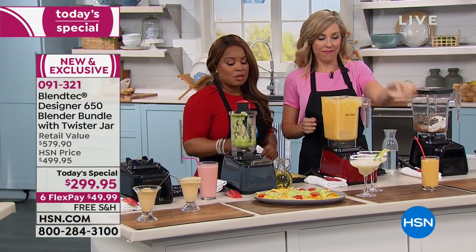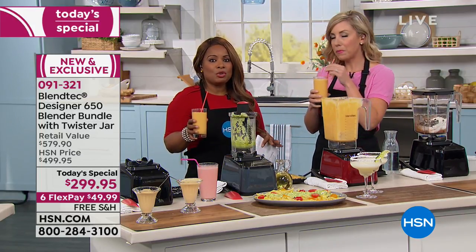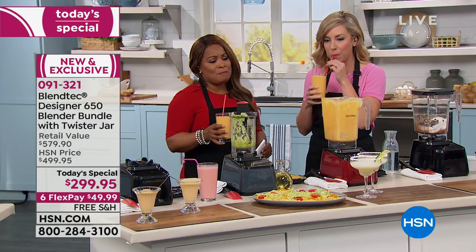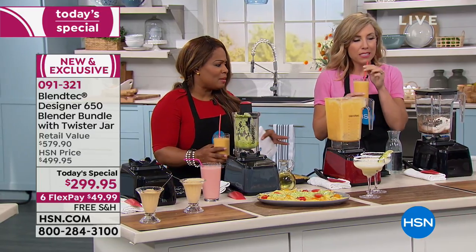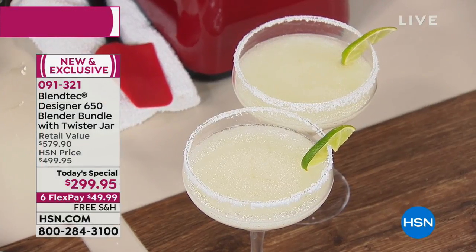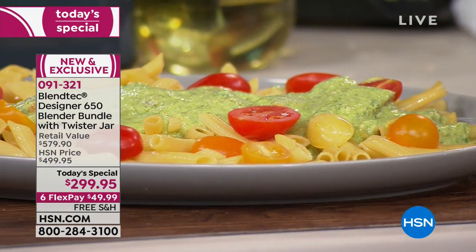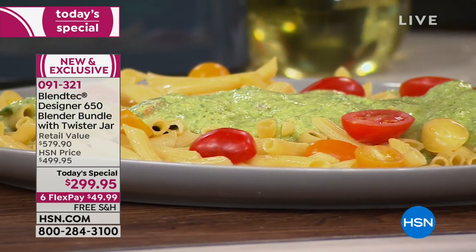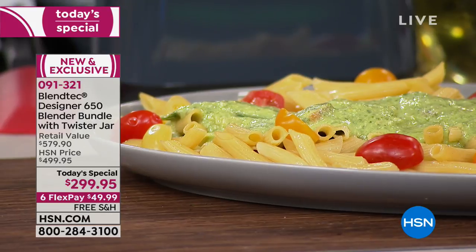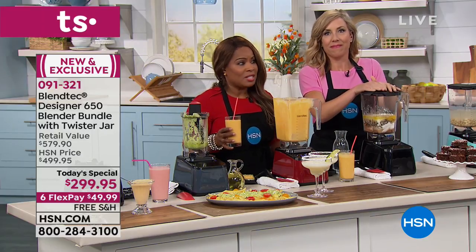When you look at the initial investment and go, 'Oh my gosh, $300,' but when you really think about price per use and how often you're going to use this and everything it can do, the level of satisfaction of being able to make your own homemade dressings, margaritas, and drinks — you really are going to think this is a wise investment. This is typically $579. If you do the math, you're looking at paying over $200 more for this, for everything we're including. Don't miss it — it's only here today. When we started, more than half the quantity was already gone.